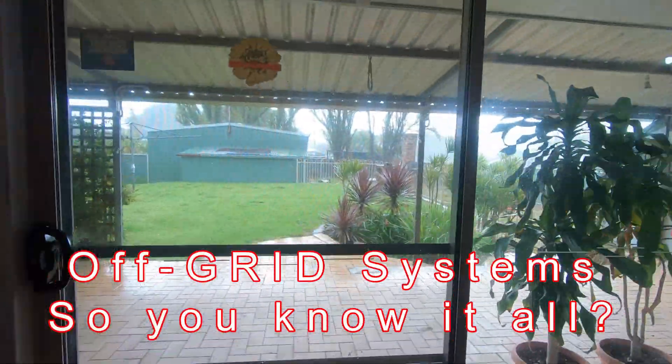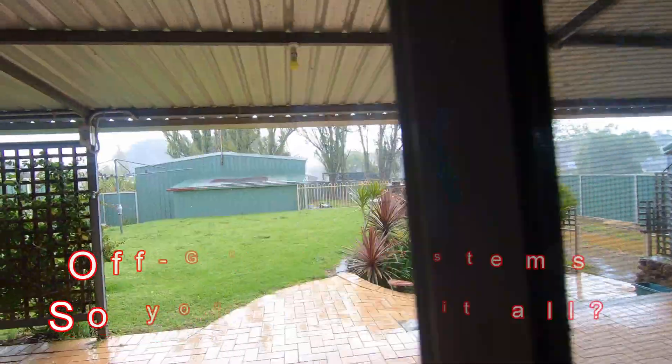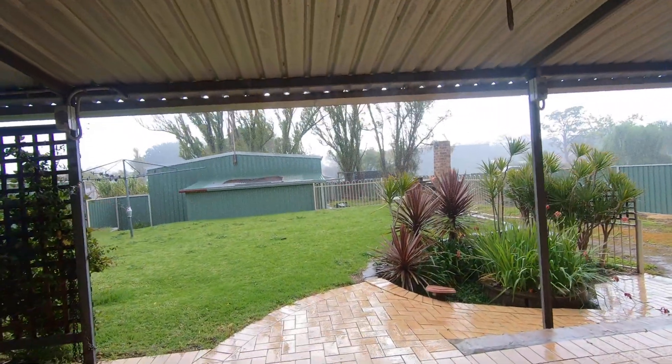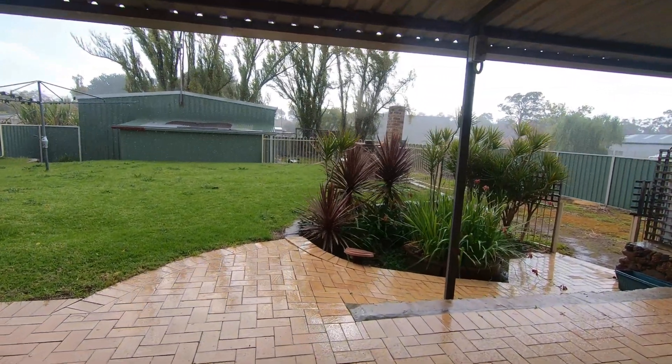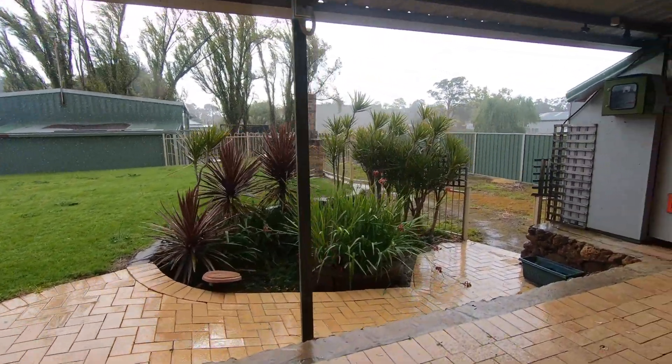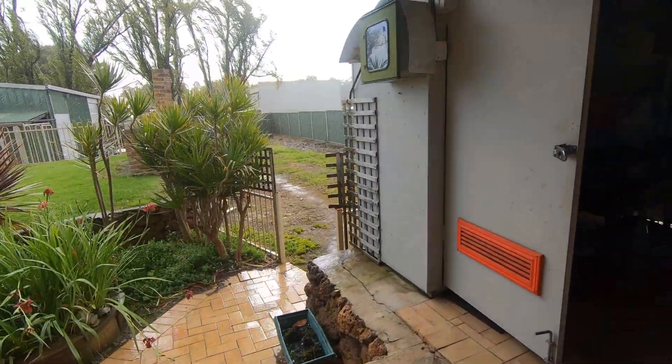Hi everybody, how's it going? It's Tuesday today. This is the sort of weather we've had today — it's been raining and hailing and it's been blowing a lot. It's been really bad.